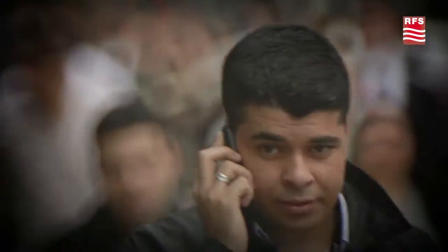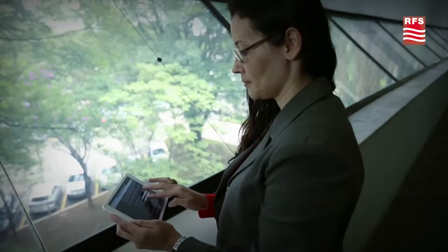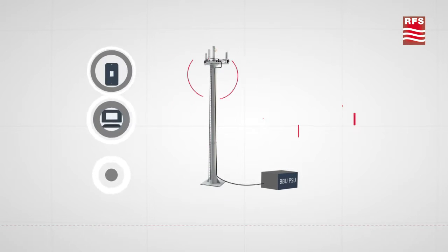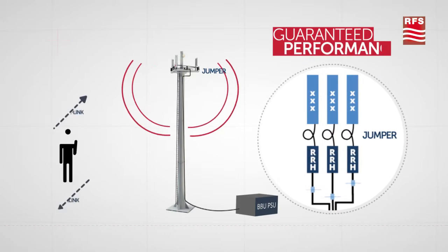One weak link in the chain, and your network performance and your customer satisfaction can be compromised. When you design your site and decide to invest in state-of-the-art technology, you are planning on a reliable network architecture, in which each and every element is selected to guarantee performance and avoid loss.